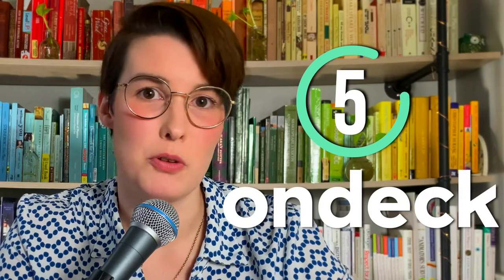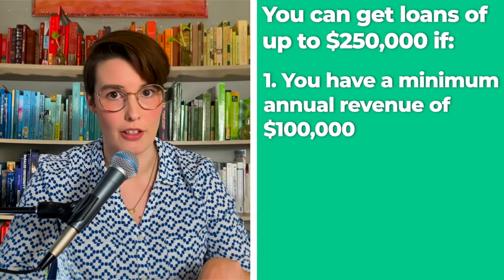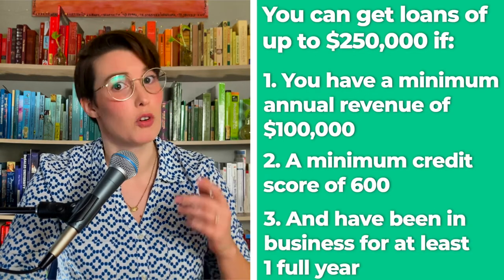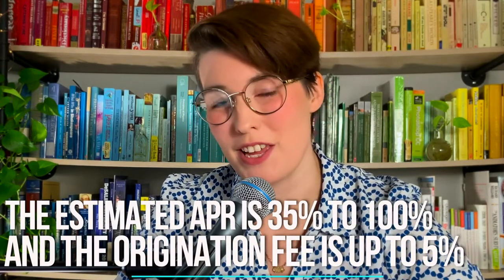OnDeck is another platform that gives you both term loans and lines of credit. You can get loans up to $250,000 as long as you have a minimum annual revenue of $100,000, a minimum credit score of 600, and you've been in business for one full year. While OnDeck is mostly transparent about its costs, they are still quite high — at 9%, its loans have the highest interest rates on our list. The estimated APR is 35% to 100%, and the origination fee is 5%.